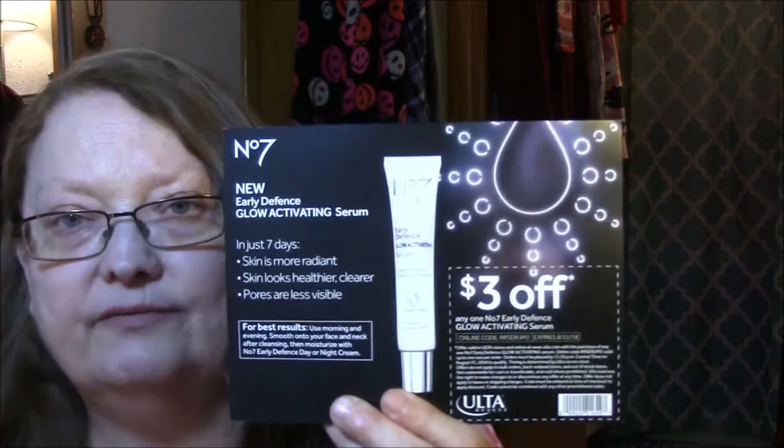First of all, let's look at the samples. This is Number Seven new Early Defense Glow Activating Serum. In just seven days, skin is more radiant, skin looks healthier, clearer, pores are less visible. Three dollars off.